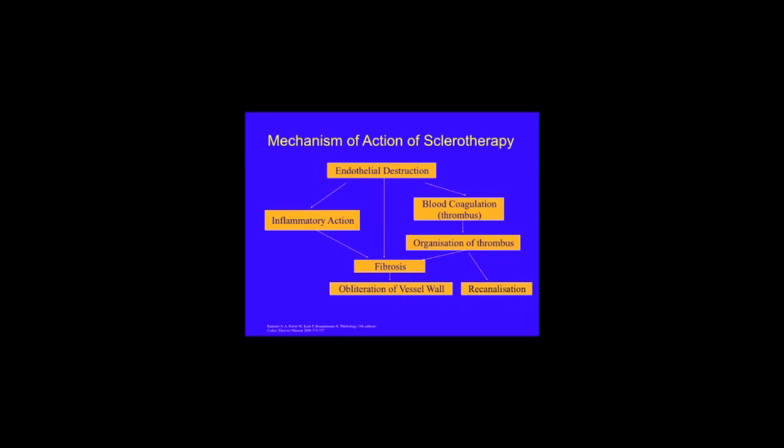Detergent agents work by disrupting the delicate cell membrane of the endothelial lining, and they are used in their liquid form to treat deep thread veins and reticular veins. One of the special characteristics of detergent sclerosants is that they can be mixed with air, and as a foam sclerosant they can be used to treat large varicose veins or reflux in the great saphenous vein and the small saphenous vein.